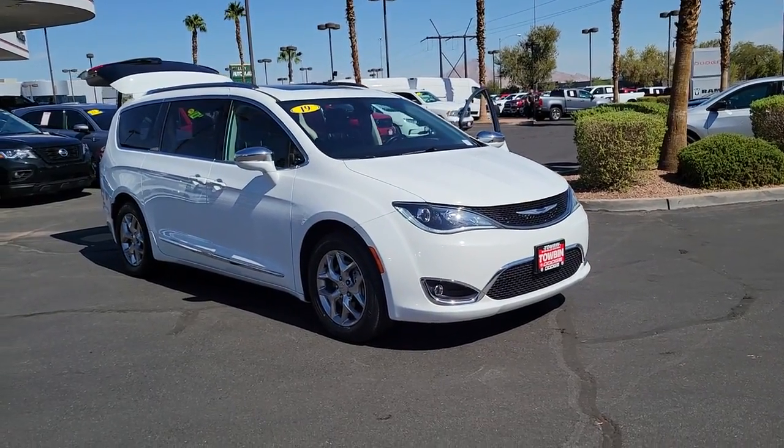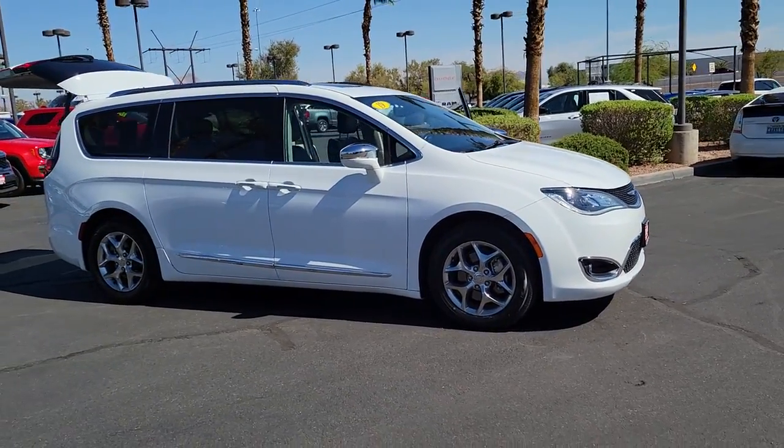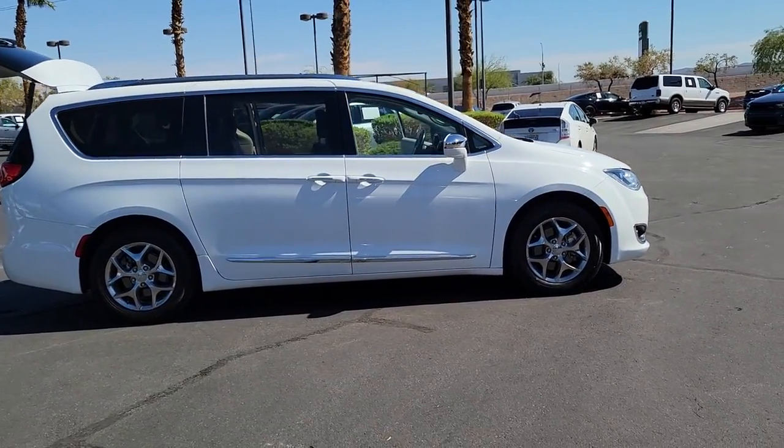Get into a car with value. 2019 Chrysler Pacifica. With less than 70,000 miles on the odometer, this vehicle provides excellent value.